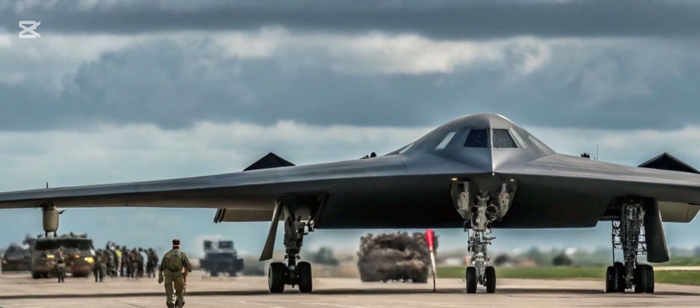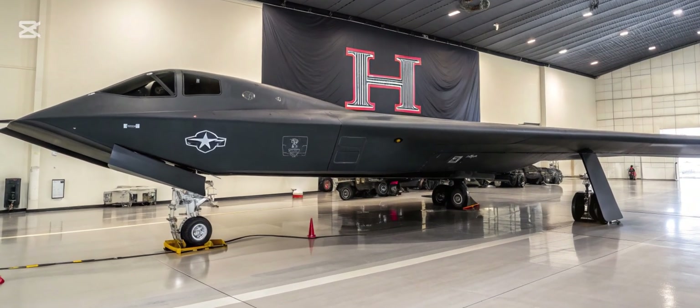Stay tuned to Bike Buzzing Pro for more updates on groundbreaking innovations in aviation and beyond.